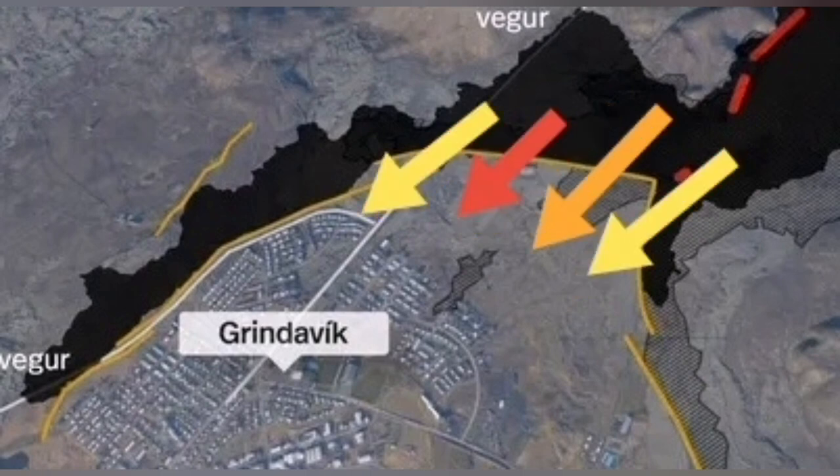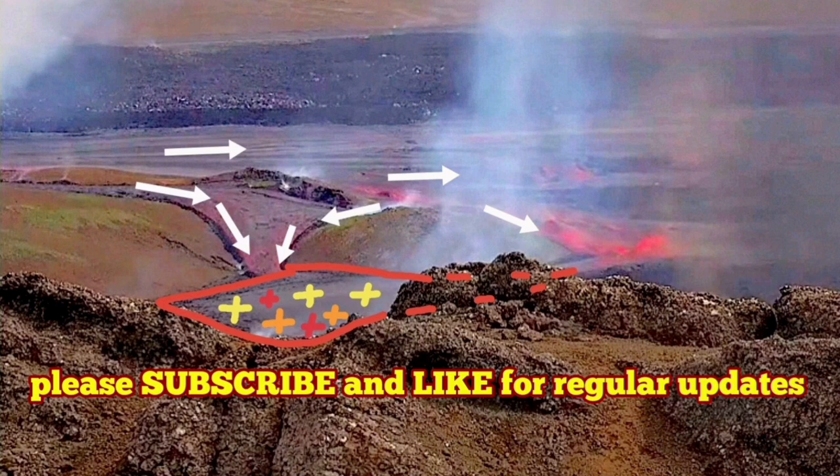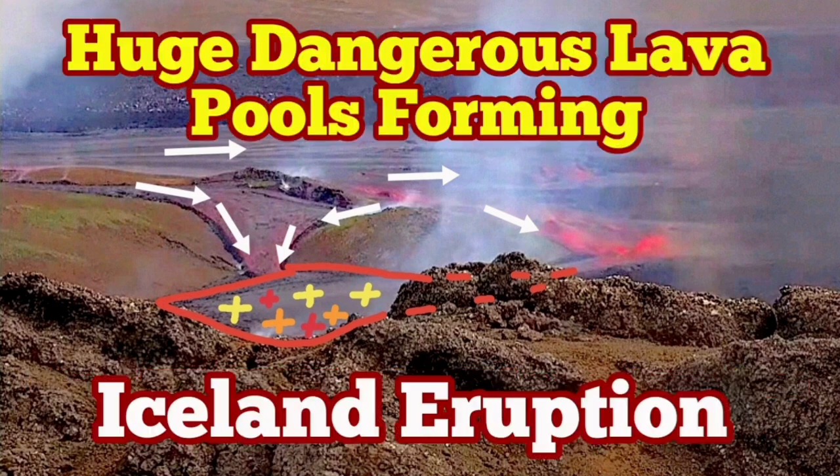These are like tsunamis coming against the walls of Grindavík. And this time, if this scenario happens, the town will be in real danger.